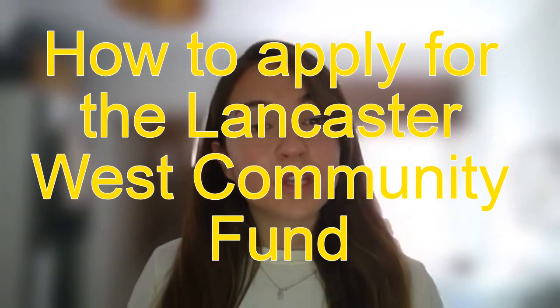Hi there. This is a short video on how to apply for the Lancaster West Community Fund. The Lancaster West Community Fund is open for applications from the 1st of July 2021 and will close at 11:59pm on the 1st of August 2021.